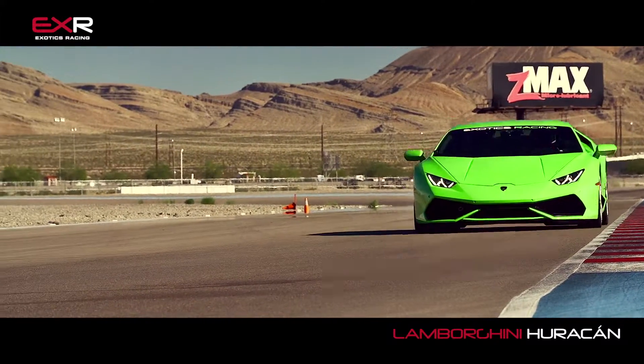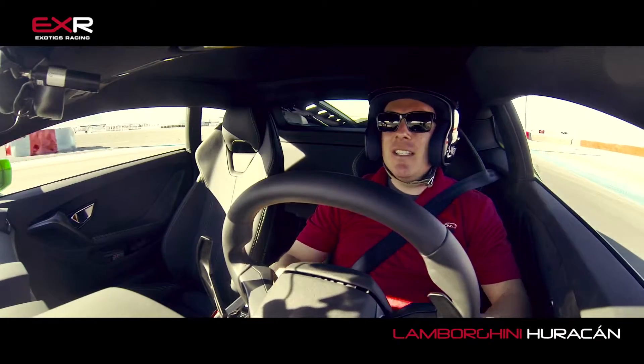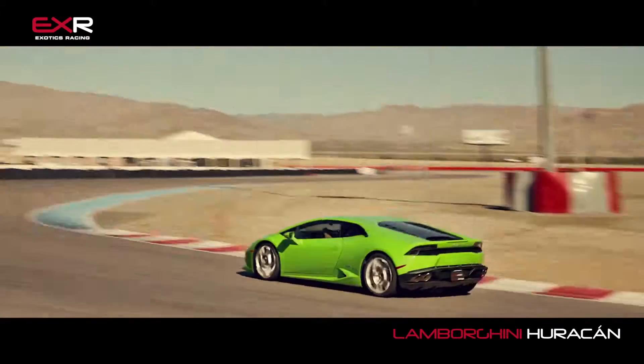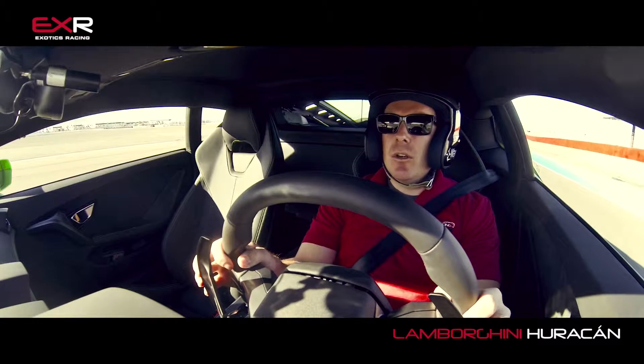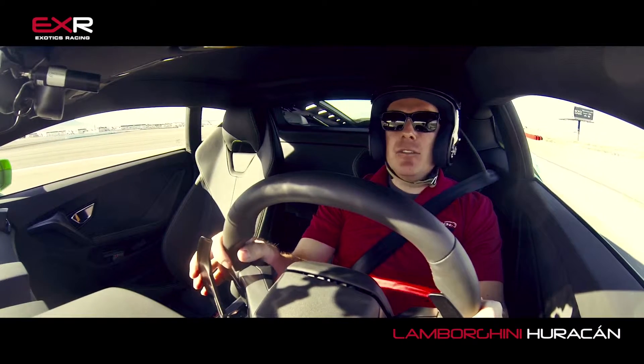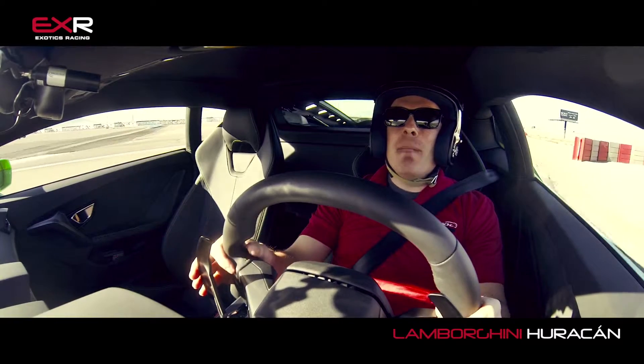Here we are on our Exotics Racing racetrack in Las Vegas, in the brand new 610-horsepower Lamborghini Huracan — however you pronounce it, I don't know either. All I know is it's amazing.